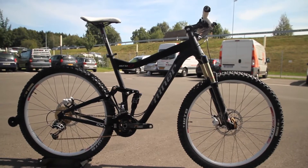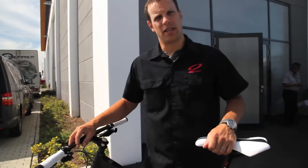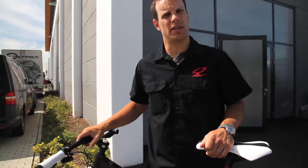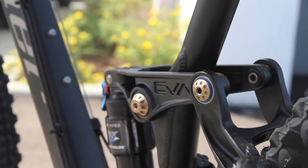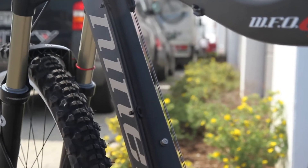Hi, I'm Steve Dahmehitty with Niner Bikes and I'm here to talk about the WFO9. We made some changes for 2011 and I want to show them to you. There are a lot of naysayers in the 29er movement about long-travel 29ers, but we here at Niner believe this is the future. The 29-inch wheels already give you a huge stability advantage and the longer travel just makes it that much more fun to do extreme riding.